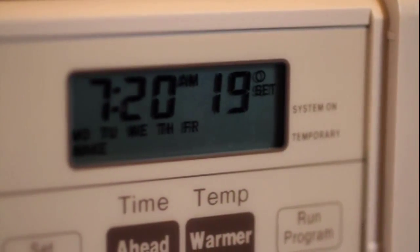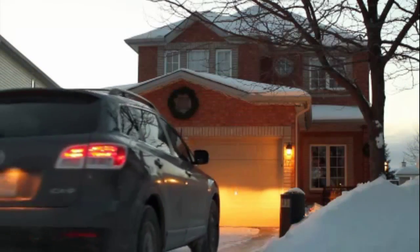Programmable thermostats have clocks that can automatically turn the temperature up or down at specified times. During the day, when you're not at home, or at night when you're sleeping, reducing the temperature can save money without affecting the comfort level of your home.